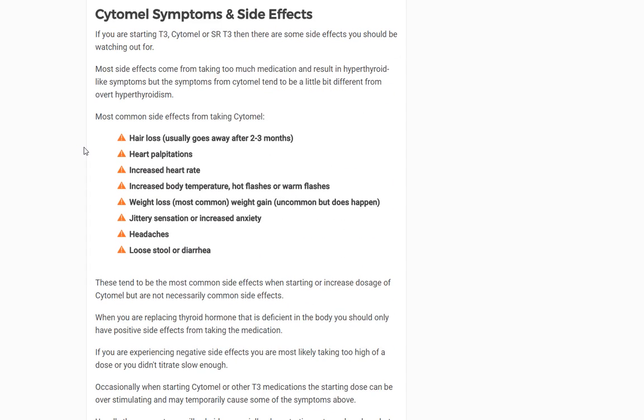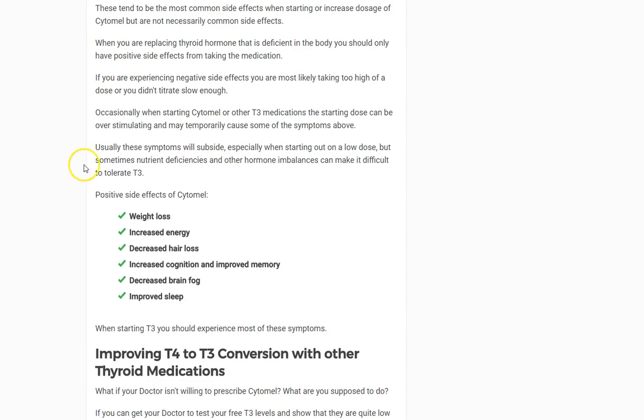The symptoms and side effects associated with Cytomel: the most common include hair loss, but that's usually temporary — it goes away in about two to three months. Others include heart palpitations, increased heart rate, increased body temperature or hot flashes, weight loss, occasional weight gain, jittery sensation, increased anxiety, headaches, and loose stool or diarrhea. All of these are caused by taking too much T3. If you're taking the right amount, you shouldn't have negative side effects. The positive effects include weight loss, increased energy, decreased hair loss, increased cognition and improved memory, decreased brain fog, and improved sleep cycles and circadian rhythms.